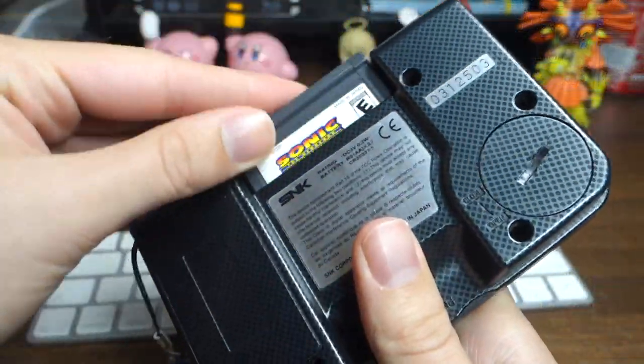Before we take a look at some gameplay, let's take a quick look at the box and the cartridge itself. Probably a lot of you guys have never seen a Neo Geo Pocket, or maybe don't even know what one is. Here it is — it looks kind of like a GBA game, but a bit taller and about the same thickness.